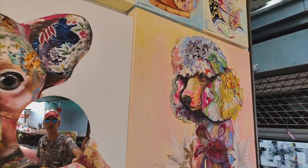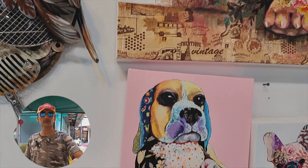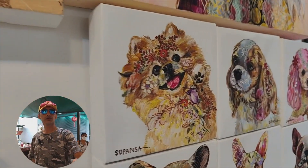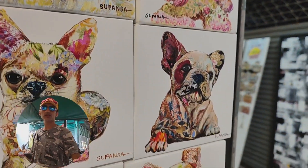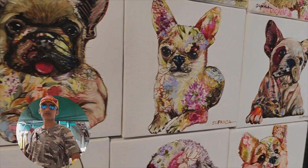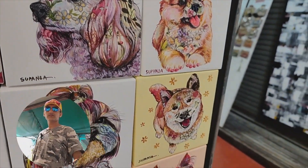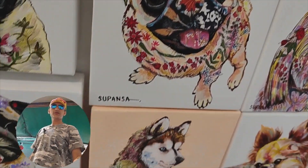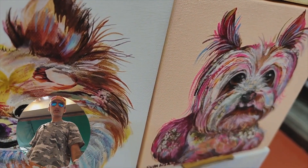Looking at the dog paintings: Poodle, French Bulldog, Beagle, French Bulldog, Pomeranian, Cavalier, Poodle, Chihuahua, Shih Tzu, Pug, Siberian Husky, Yorkshire Terrier.